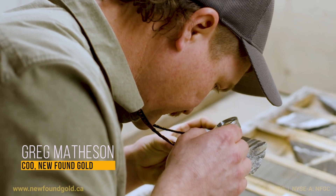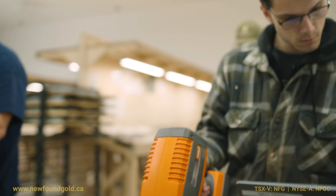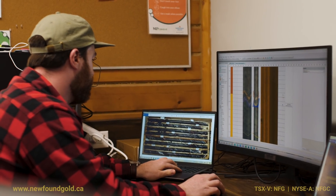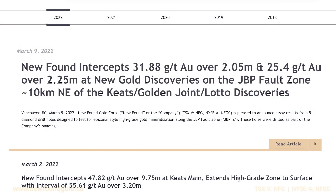Hi, I'm Greg Matheson, the Chief Operating Officer of Newfoundland Gold Corp, and we're here at the core facility for our Queensway project located in central Newfoundland. Today we're going to take a look at the JBP drill cores that we had recently announced on March the 9th of 2022.